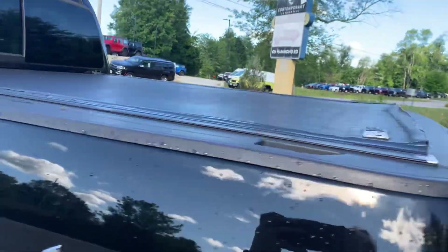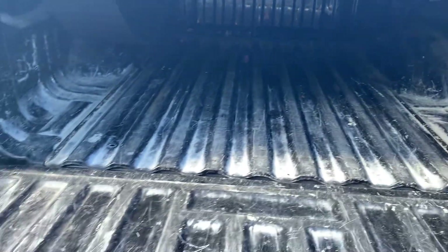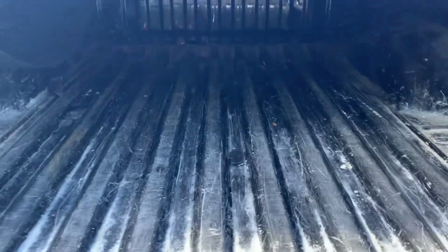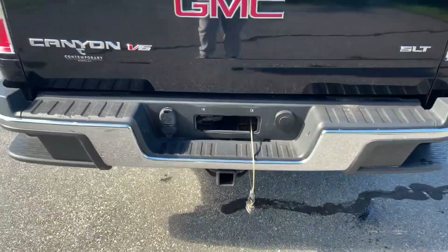Let's come to the bed — you have a bed cover, and we can drop this down. The bed liner is a little bit used, but it still has plenty of life and it's still in great condition overall to use for whatever you want — work, just traveling, anything like that. We can lift this back up and you can see it has the hitch down there.